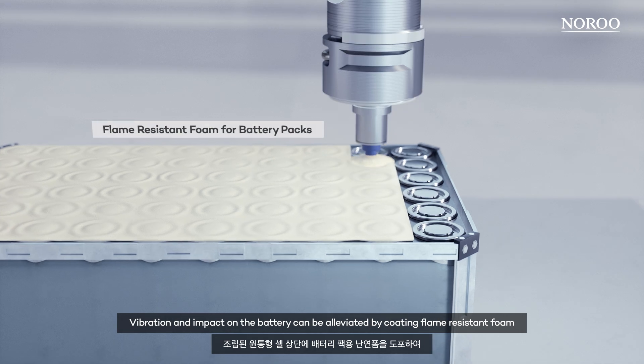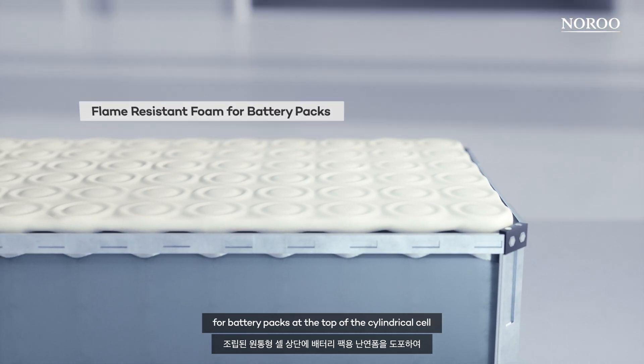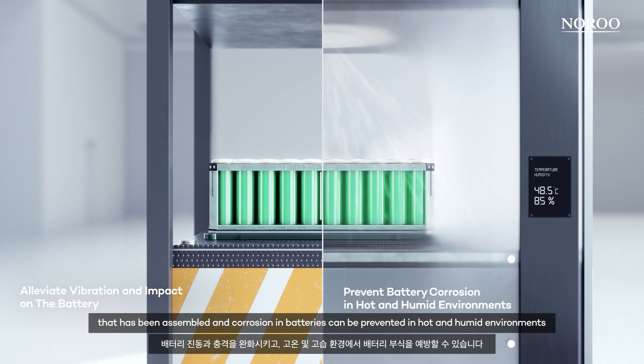Vibration and impact on the battery can be alleviated by coating flame-resistant foam for battery packs at the top of the cylindrical cell that has been assembled, and corrosion of batteries can be prevented in hot and humid environments.